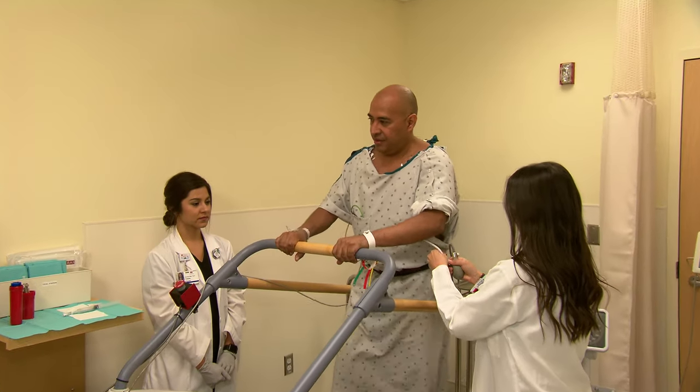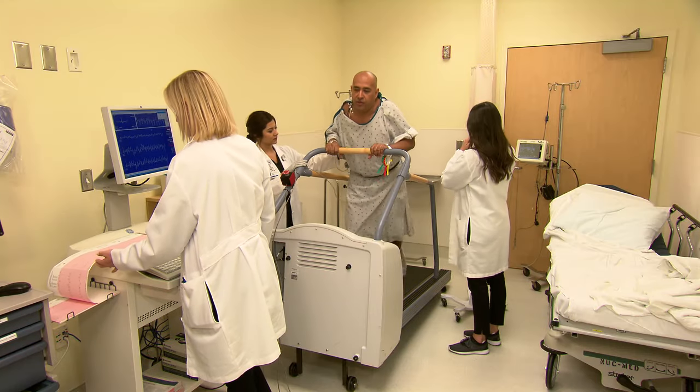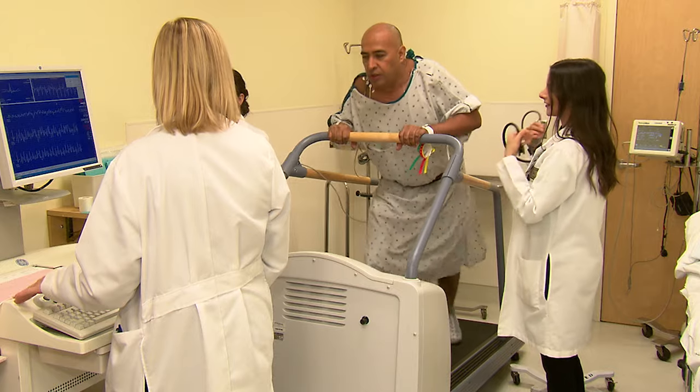Normal responses during testing include shortness of breath, sweating, and feeling tired. Your safety is important to us, and you will be monitored at all times by nuclear medicine staff members. The test will be stopped or changed if it is unsafe for you to continue.